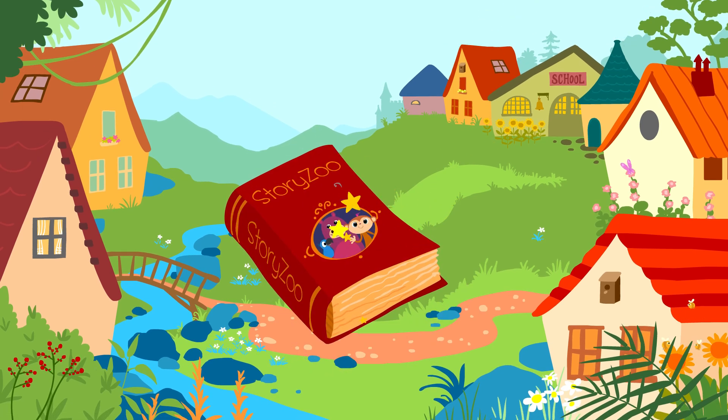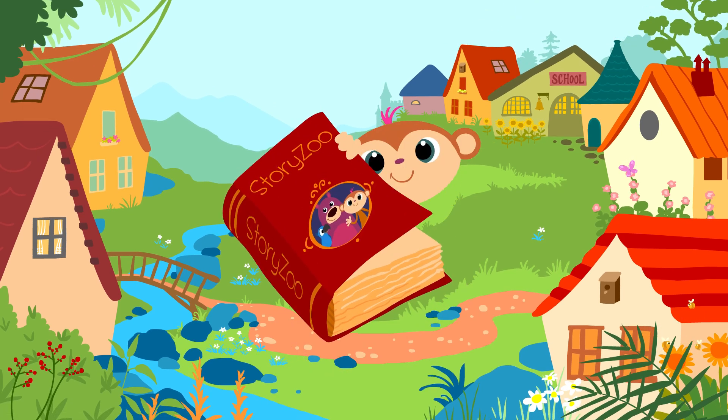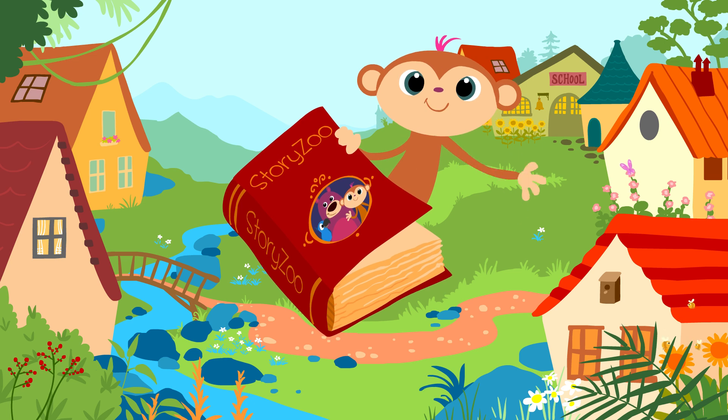Zou Zou Story Zoo! Peek-a-boo, peek-a-boo! Hi!